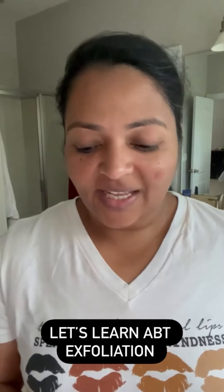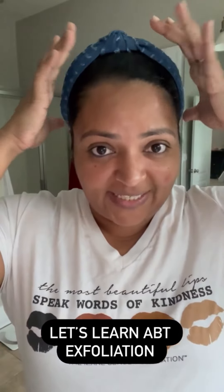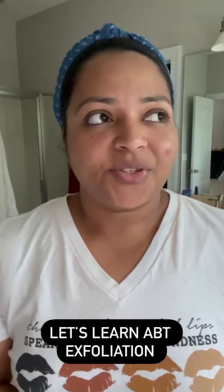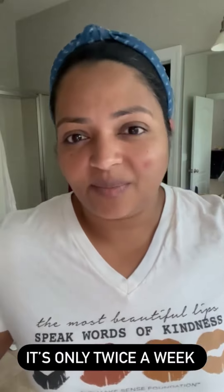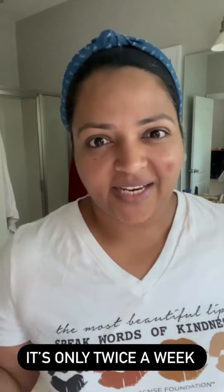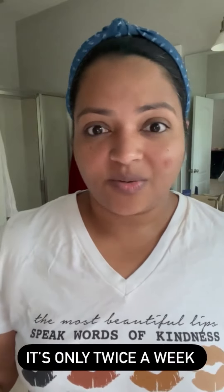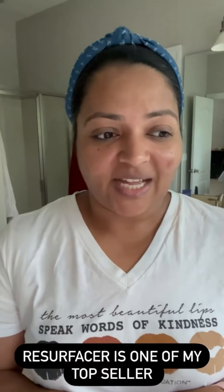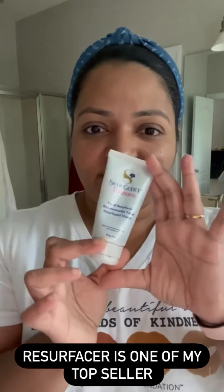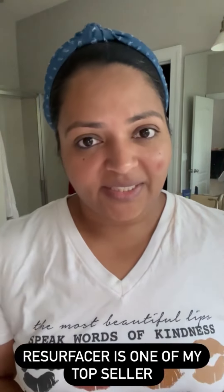Good morning! We've already started with basic skincare and learned about anti-aging. The next topic I wanted to introduce is exfoliating. If you've been watching me for a few years now, you know Venus day and Sunday are my exfoliating days. I say it in all my videos — I've been doing this for almost five years this October. Today I'm going to talk about one of my favorite products: the Facial Resurfacer.